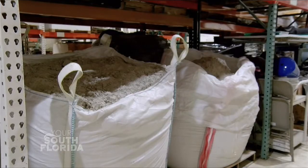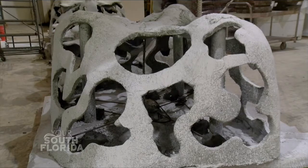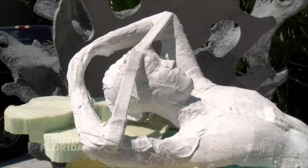The statues are made of a limestone-based concrete, a type of rock consisting mostly of calcium carbonate — the same material that forms coral reefs. Mermaids like these are still in progress, but when the statues are dropped into the ocean, they'll help to fill a gap that the loss of coral reefs has left.